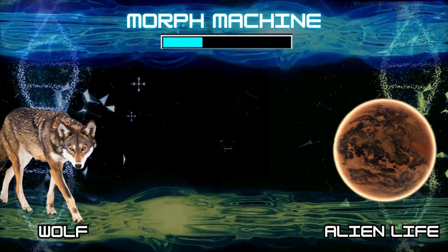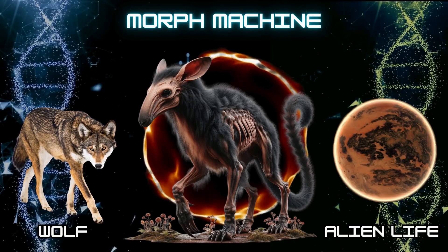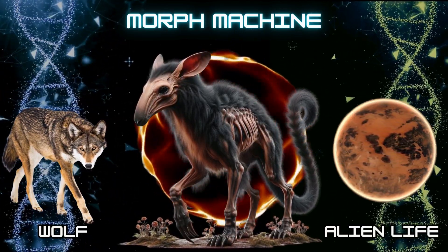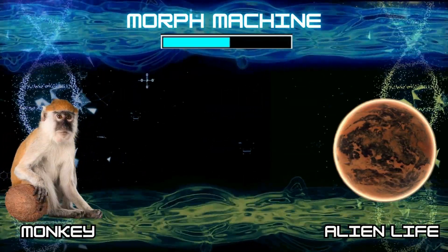Number 13: Alien Wolf. Number 14: Alien Monkey.